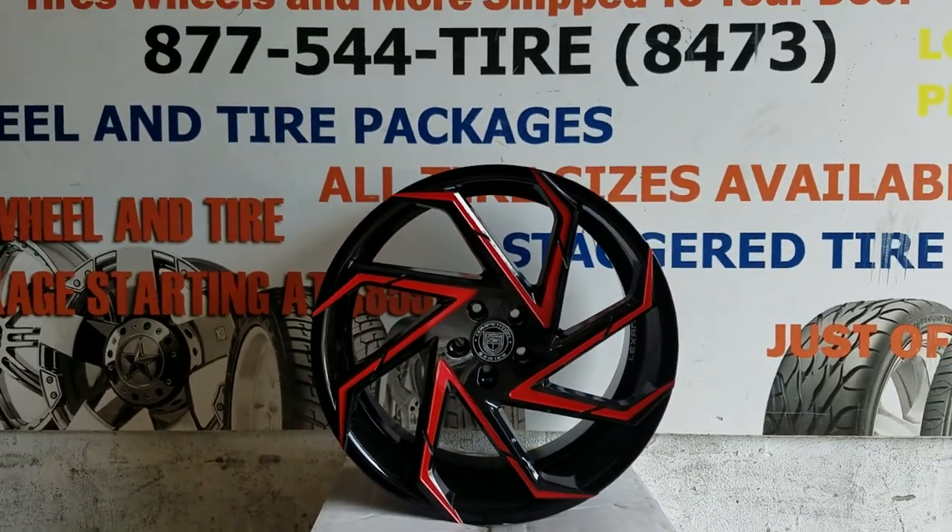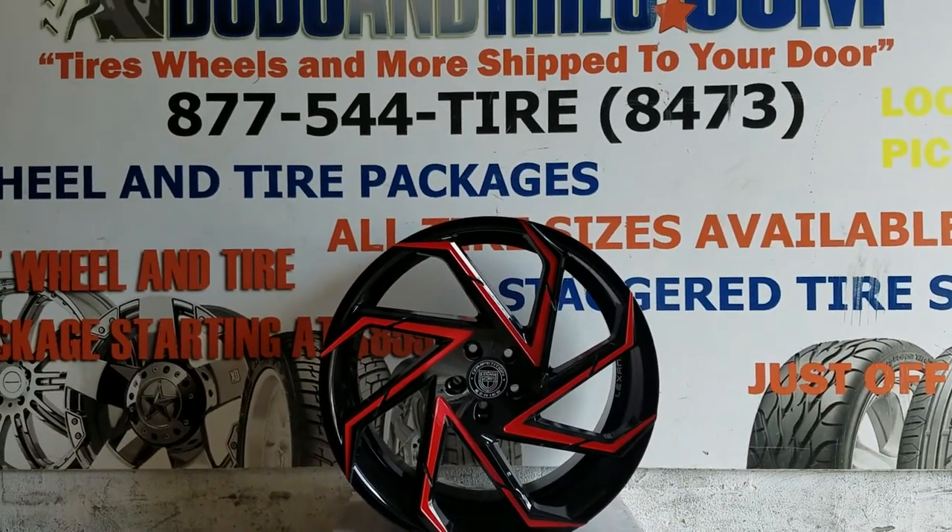This is your boy KB from Dozen Tires TV at DozenTires.com — tires, wheels, and more shipped to your door.